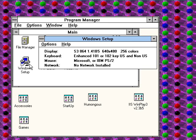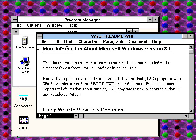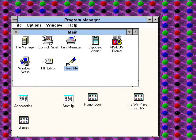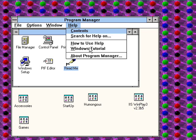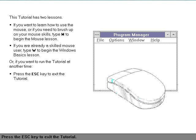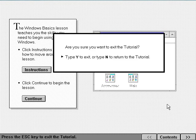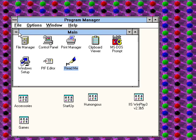Here's Windows Setup, which gives you some information about your computer. You can change a few settings like your drivers for video and sound. There's the readme. I'm going to try the Windows tutorial — I'm not going to go very far in this mainly because of time restrictions, but here it is. It even shows you how to use the mouse. That's wild. I might do a video of just that sometime.